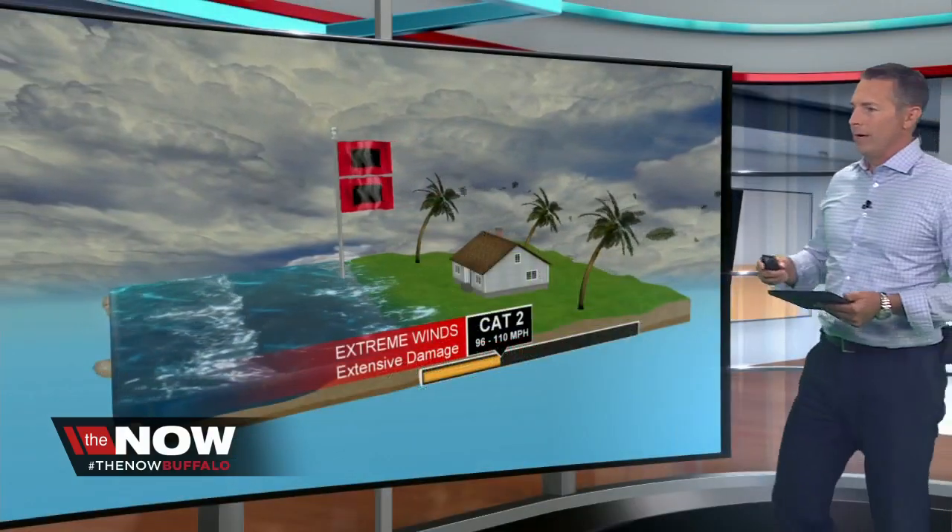Now we get into category three — now we're talking about major hurricanes. These will cause devastating damage for anyone in the path of a category three storm. Category four brings winds of 130 to 156 miles per hour with catastrophic damage. Category five, which is Irma, has winds of 157 miles per hour or higher — this one has winds of 185 miles per hour. You can see total devastation and catastrophic damage with extreme winds.